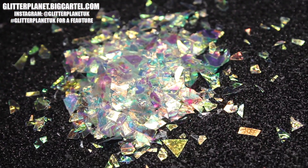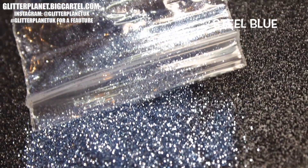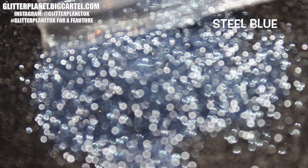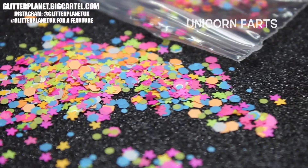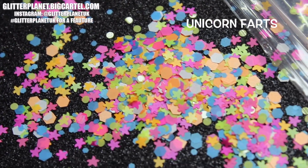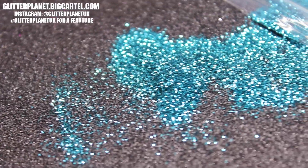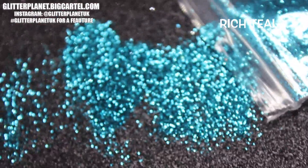If you purchase products from us, tag us and use the hashtag Glitter Planets UK and I'm going to go ahead and repost you — you could well just get featured on our page! It is just so exciting to share this with you guys. I am so freaking excited!